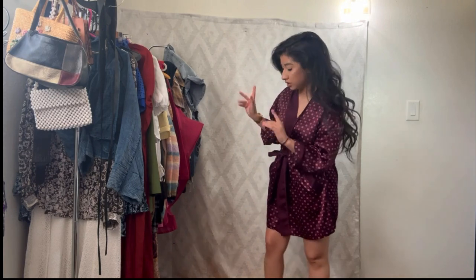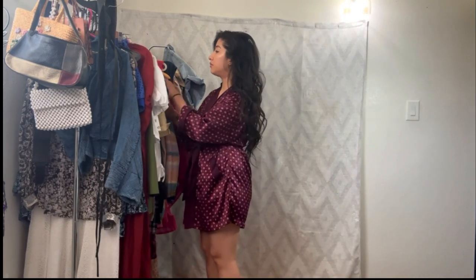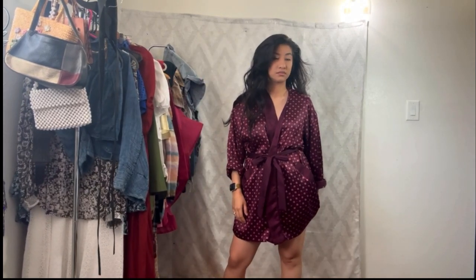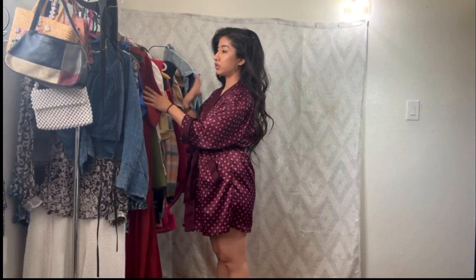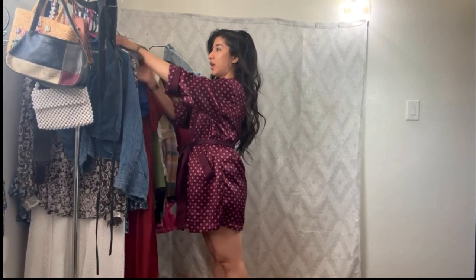We still have nine more pieces to style. I thought we were almost done but apparently I like to talk a lot, so let's just dive right in. Let's do another dress since we did a dress yesterday.